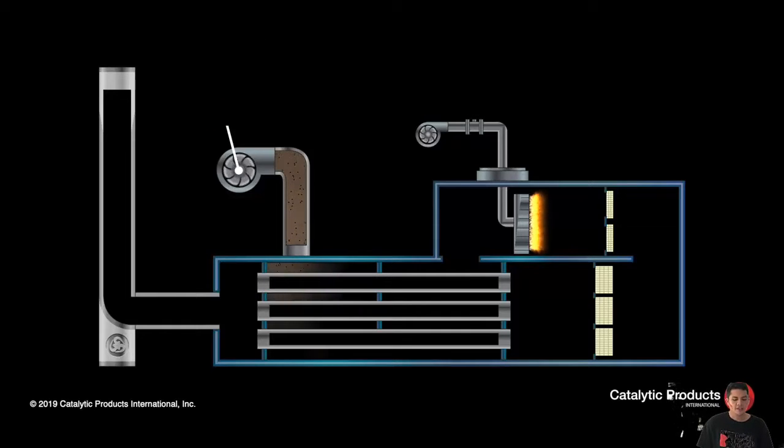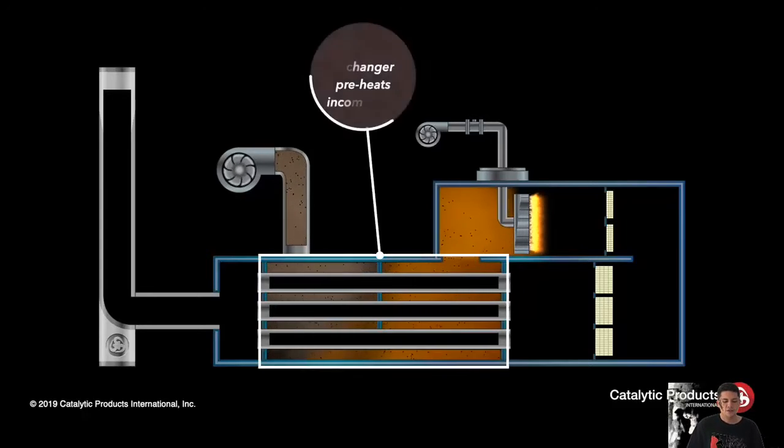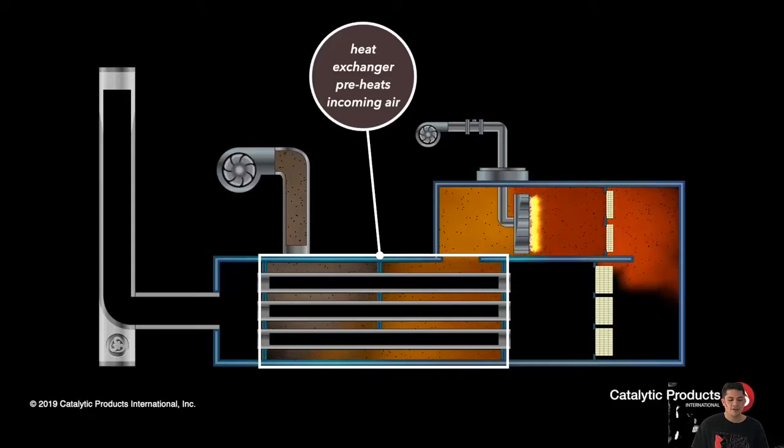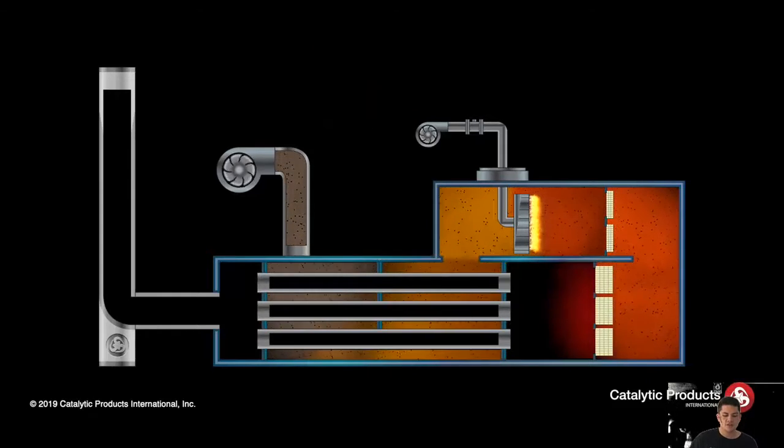In addition, in space they recycle urine and water, used for other circumstances. The heat exchanger preheats the incoming emissions by transferring energy from the hot exhaust stream.